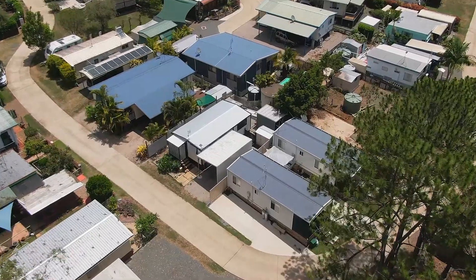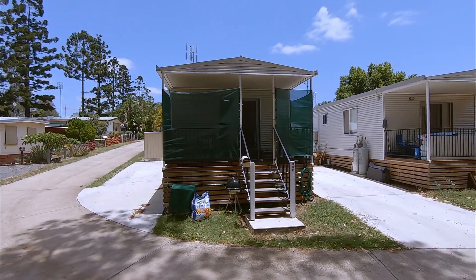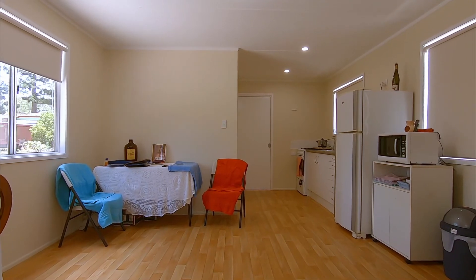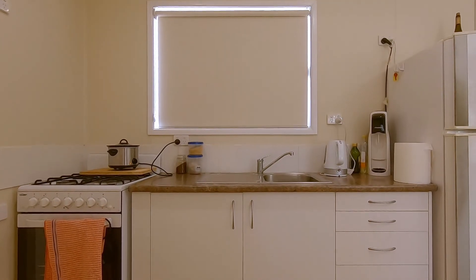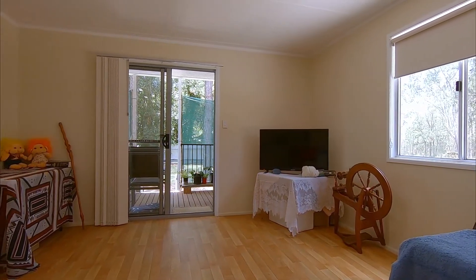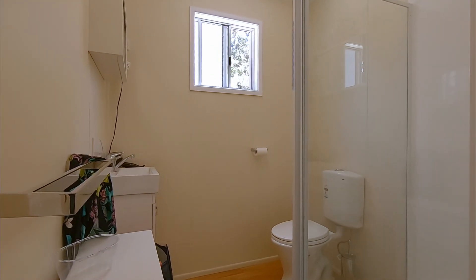The cabins offered for sale sit side by side and, although they are a couple of years old, they look brand new. Each cabin has an open-plan living area that includes a kitchen with gas cooking, and have vinyl floor coverings and blinds. They both have one bedroom, one modern bathroom and a covered front veranda.